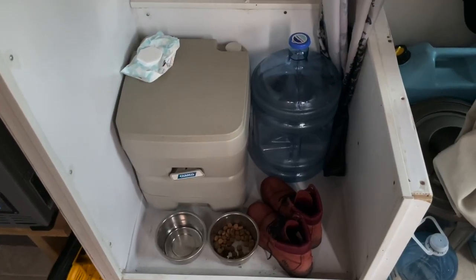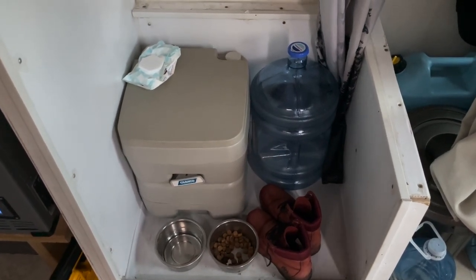We don't really shower in here — we just go to the gym. But it's nice to have a shower if we need it, and it's now just a toilet and storage. So this is what we keep in here: water bottle, toilet, wet shoes, and dog food.